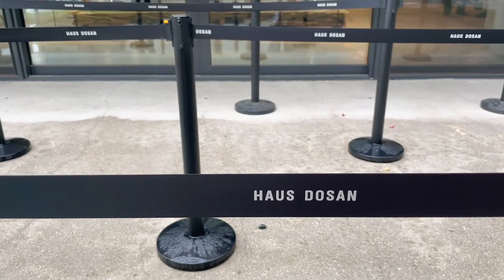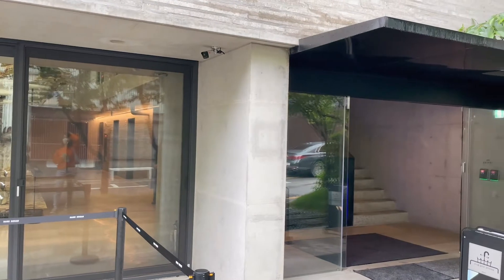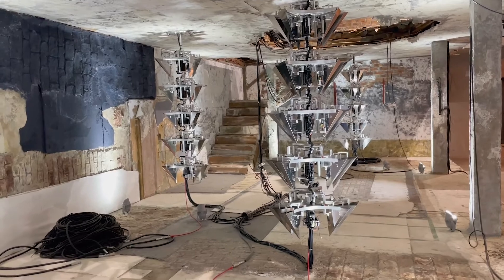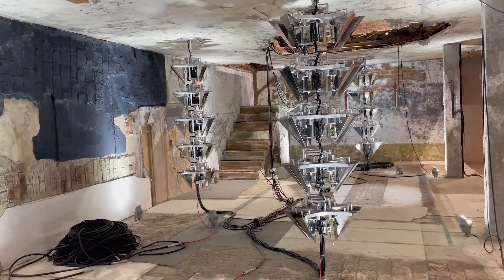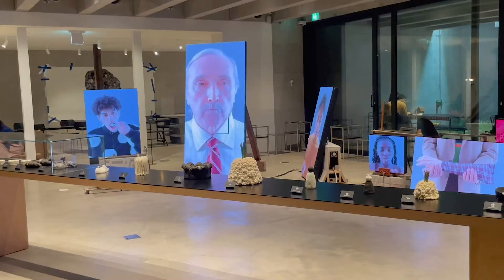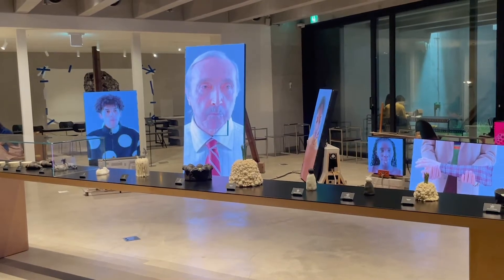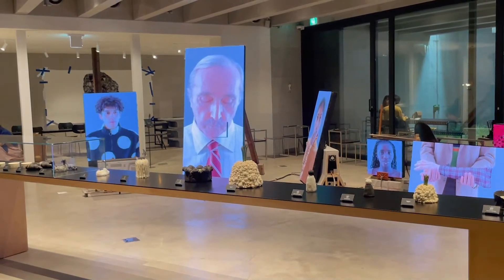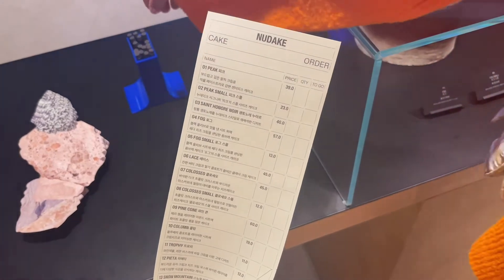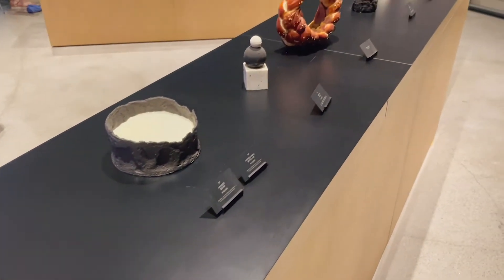This is the waiting line for House Doosan. Let's go in. There was an installation art on the first floor of this building. They show a concept inspired by fashion and art. So Nudeik is known for artistic desserts — it's very sensational. They give you this checklist to order some desserts, so let's take a look.